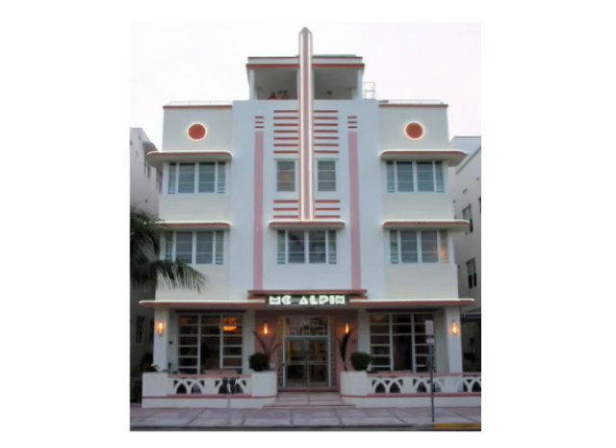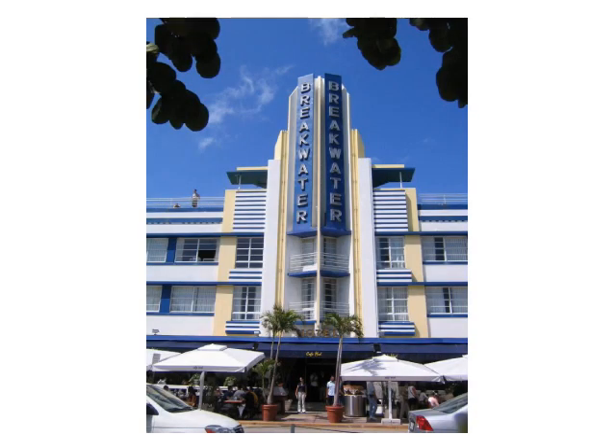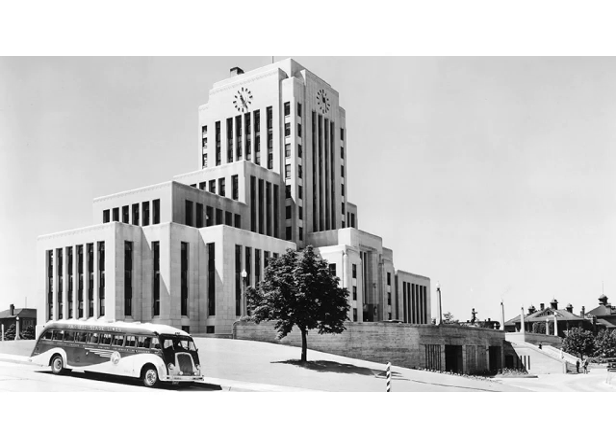Art Deco had an extensive influence on architecture in the 1930s and 40s. Many buildings on the coast of Florida have an Art Deco exterior, tending to be symmetrical, with distinctive windows and colors. This is reflected in these buildings.